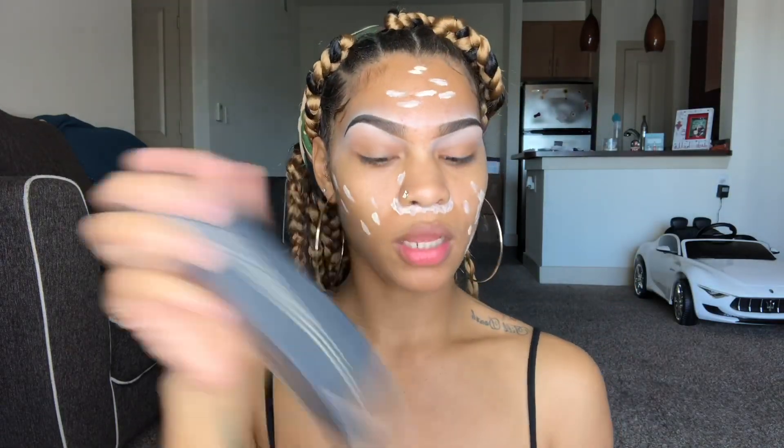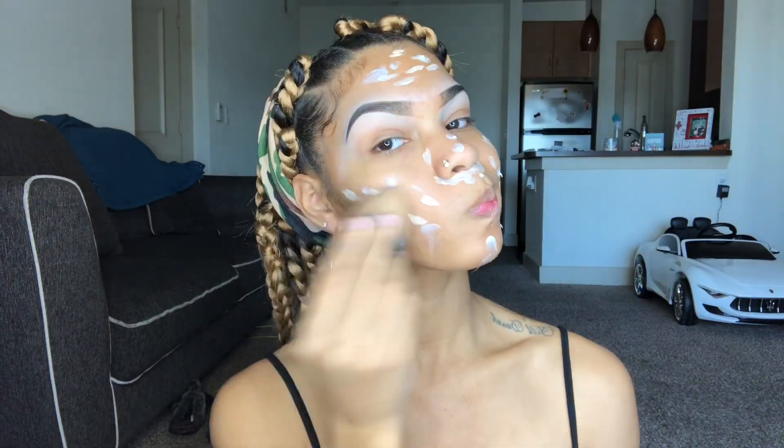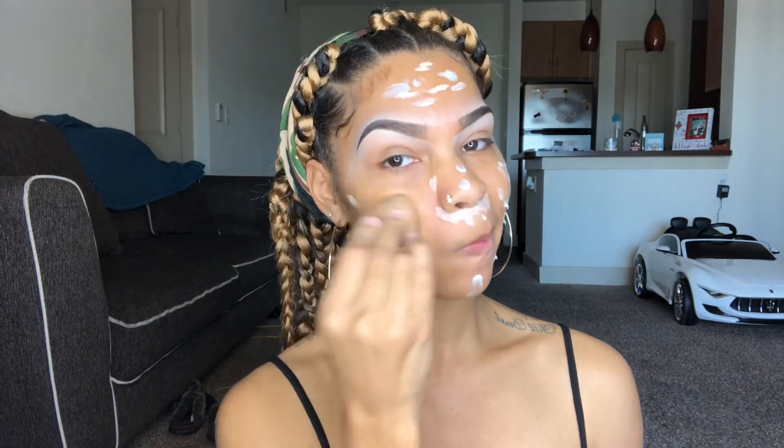Now I'm going in with this Rihanna Fenty Soft Matte Foundation in shade 8E02 — I think that's how you say the shade name. I'm obsessed, you guys have to get your hands on this ASAP.